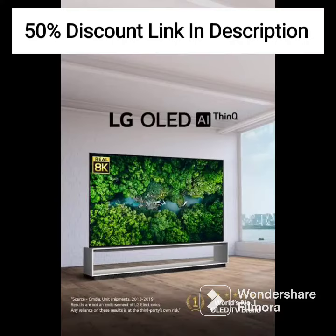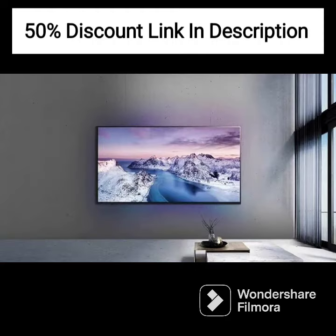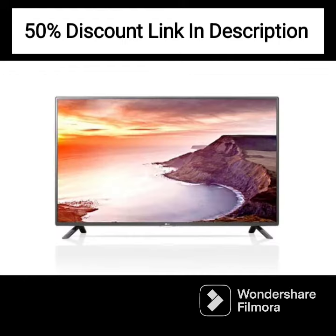In terms of design, the LG 43UP7740PTZ is sleek and modern. The TV has slim bezels, which means that the screen takes up most of the front of the TV. The TV also has a slim design, which makes it easy to mount on a wall or place on a TV stand. The black finish adds a touch of elegance to the TV's overall look.